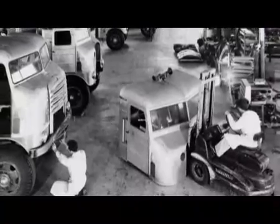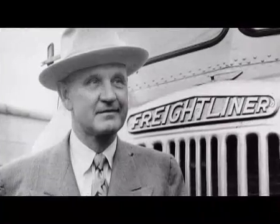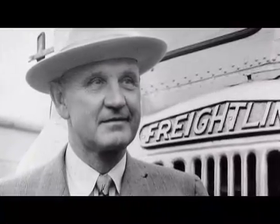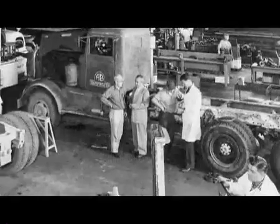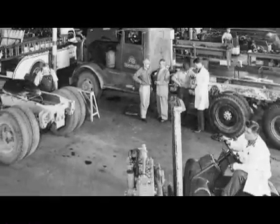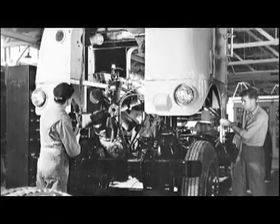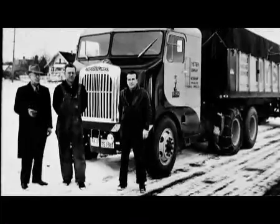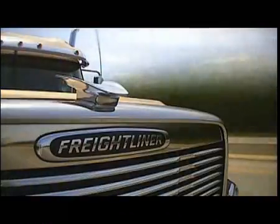What do you do when the product you need isn't being manufactured? You create it. That's just what Freightliner founder Leland James did in 1942. He wanted a lighter, more durable truck that could haul greater payload. His engineers developed a unique cabover engine design that incorporated aluminum. The result is one of the most recognized names on the highway today — Freightliner.